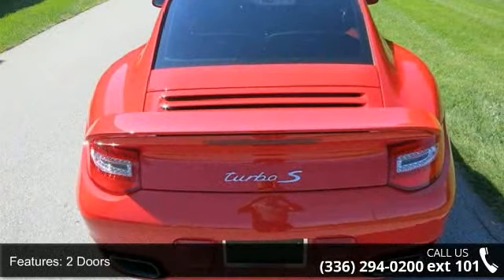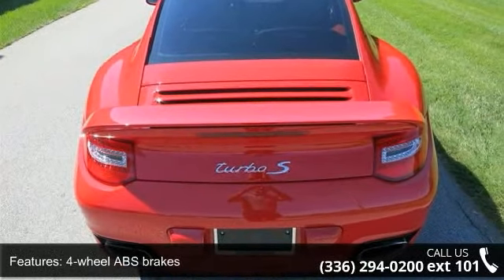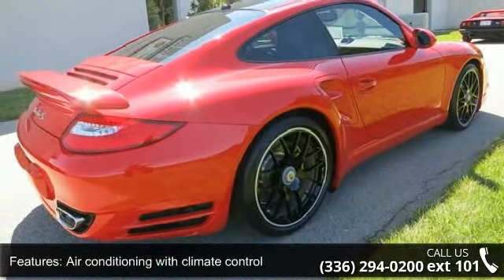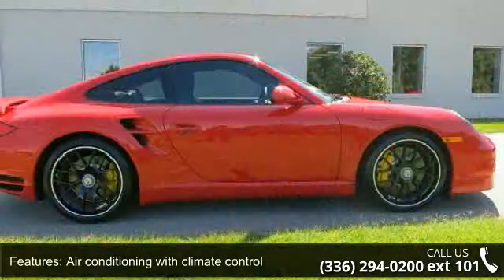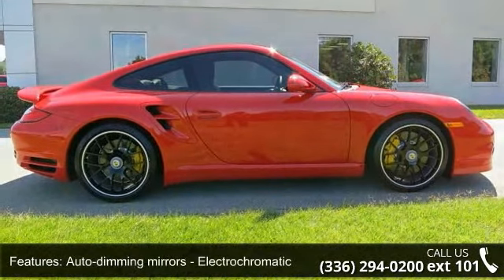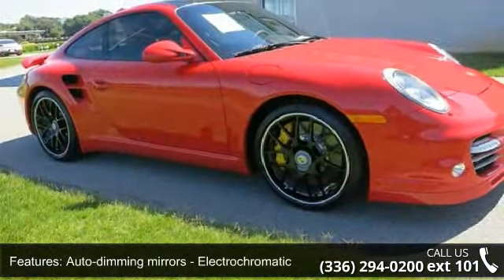Compressor, twin turbo, daytime running lights, and driver memory seats. Low mileage is an important factor in your purchase and this vehicle delivers a low odometer reading. This car won't be available much longer — call now to schedule a test drive at our dealership.